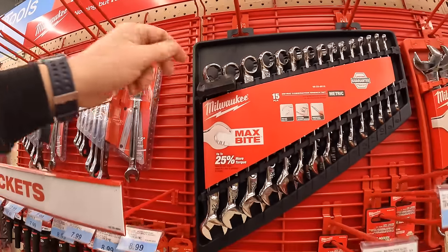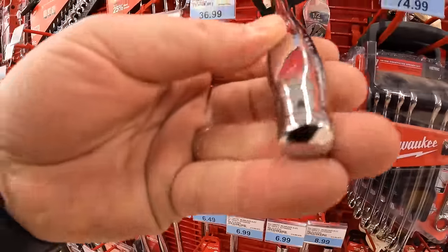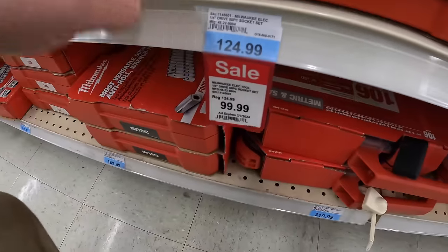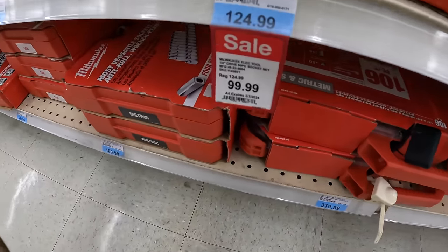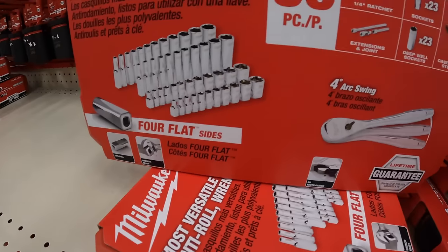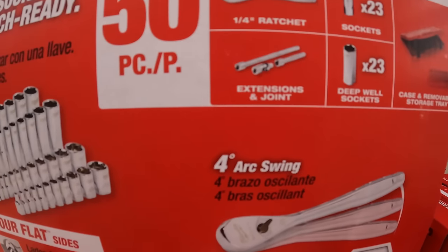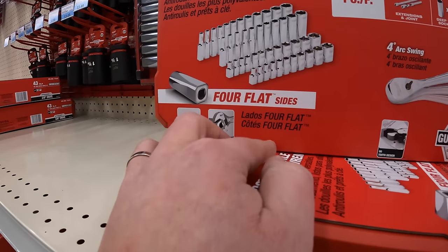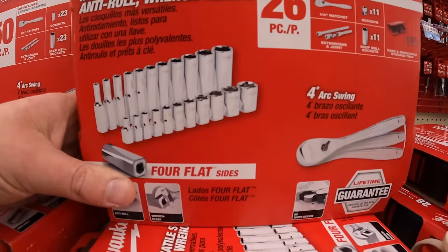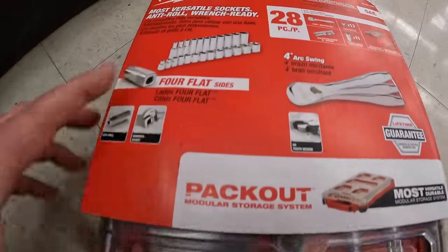You can buy these Milwaukee socket items individually — I know what I'm getting. They have for $99 a 50-piece socket set: a quarter-inch ratchet, 23 sockets, 23 deep sockets, extensions and joints, in a case with four flat sides. For $72 they have a 26-piece set, and they even have the Pack Out socket sets here — including a nice 20-piece Pack Out option.